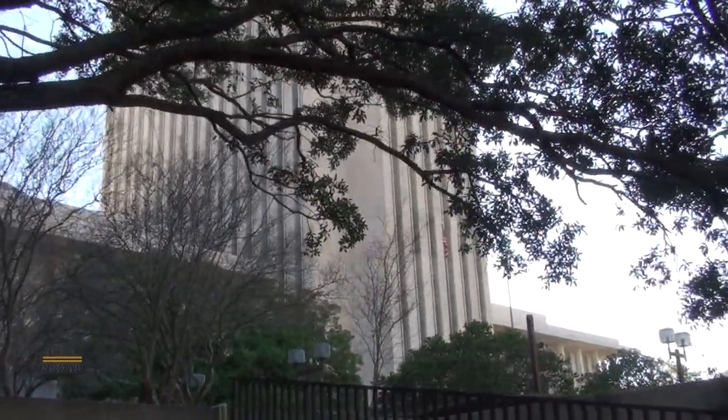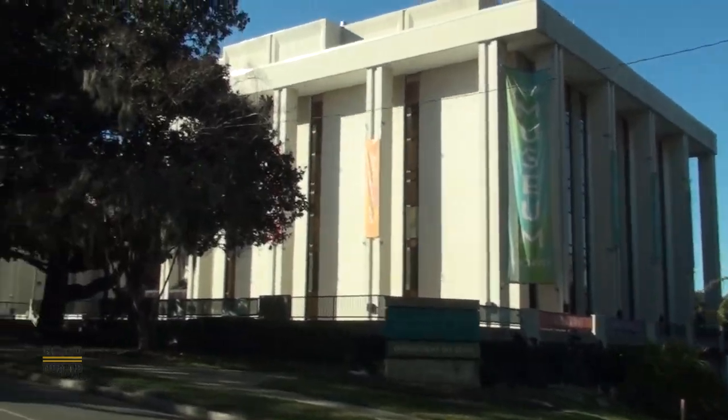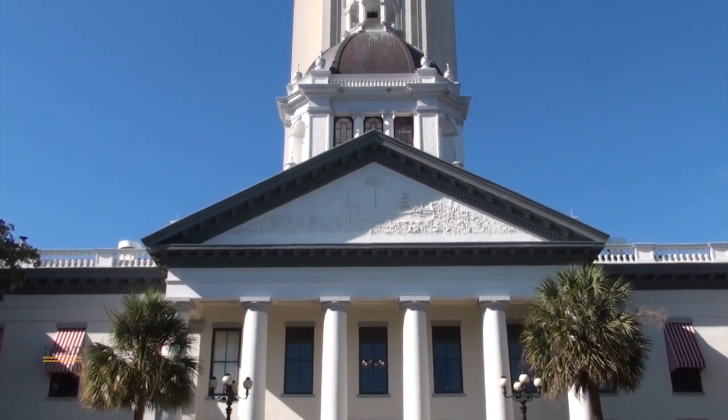Its one redeeming quality is perhaps these dolphins on the front. I hear it's quite nice inside, but today it is closed, so let's go around the block towards the old and far more attractive capitol building.